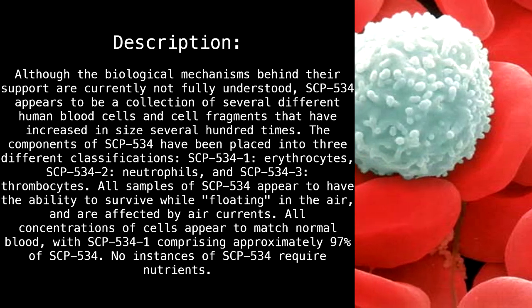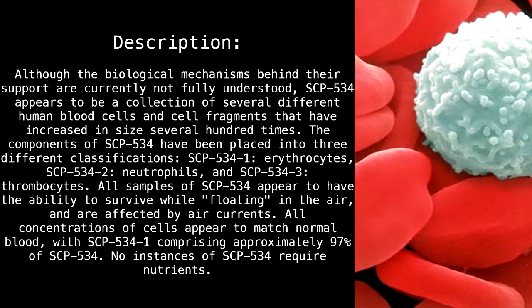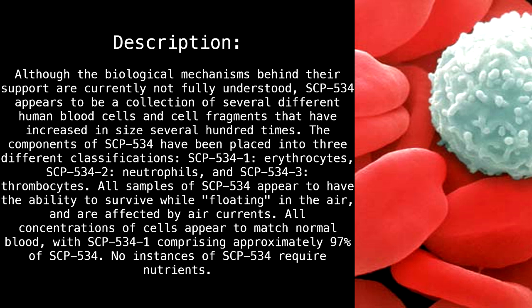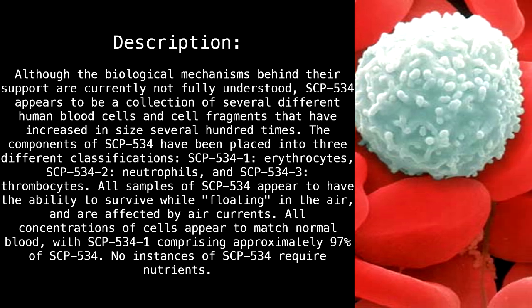All concentrations of cells appear to match normal blood, with SCP-534-1 comprising approximately 97% of SCP-534. No instances of SCP-534 require nutrients.